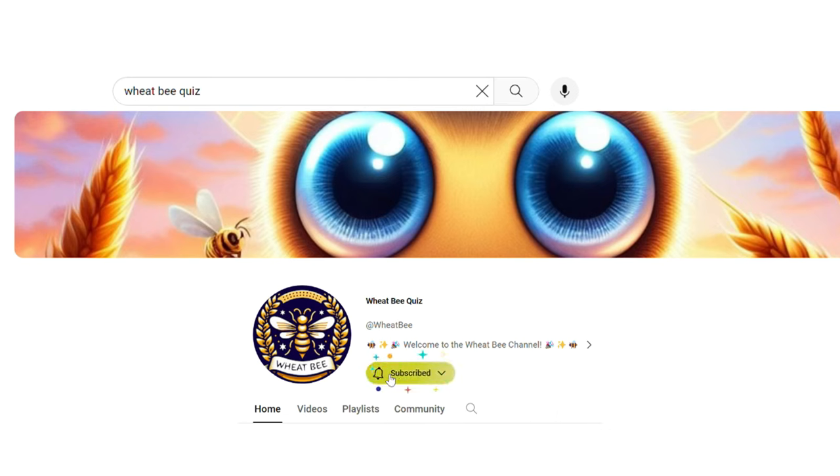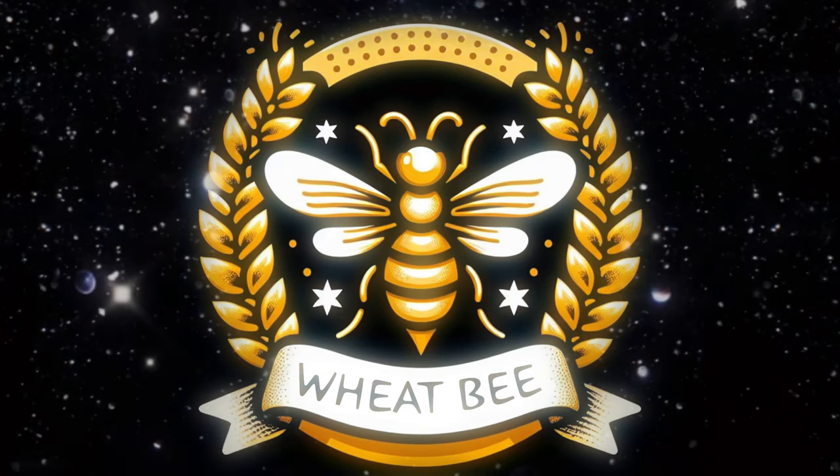Subscribe to the channel and enjoy more games. Join us. Thanks for watching.